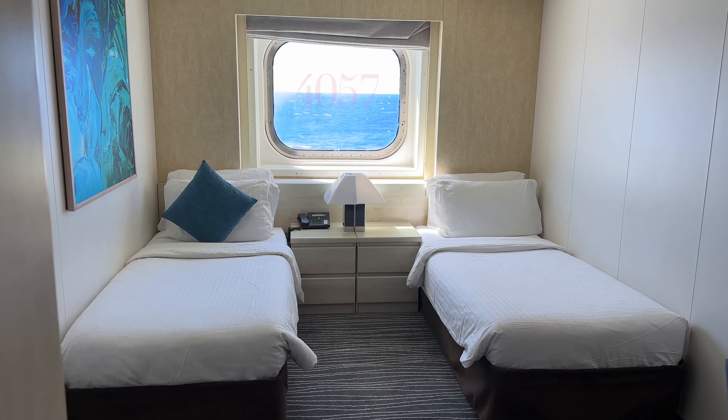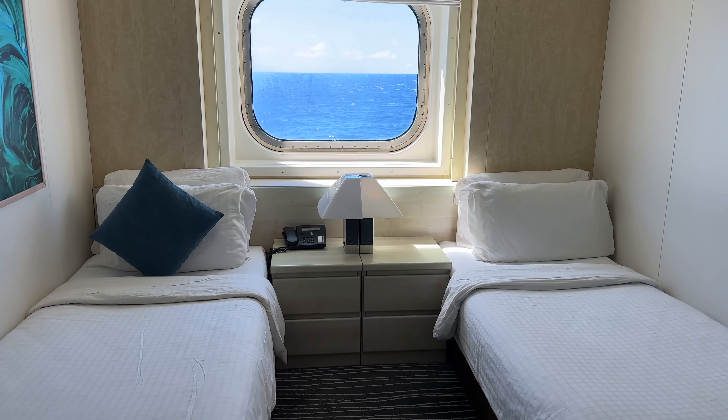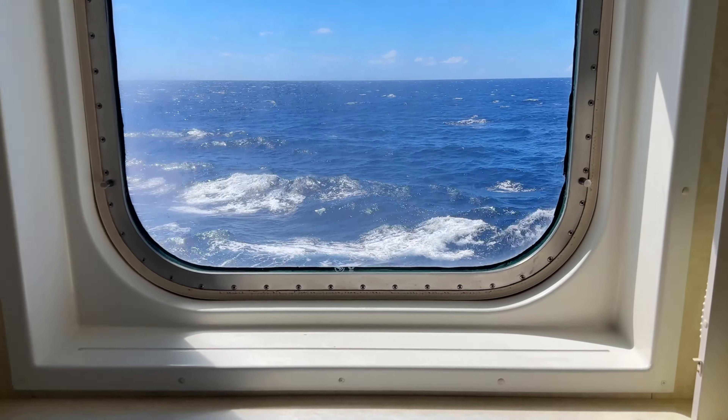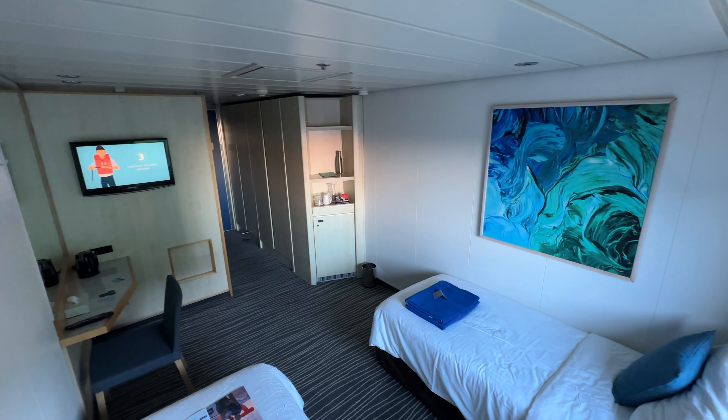Hello and welcome to our tour of room 4057 on board Marella's newest ship, the Marella Voyager. This room is an outside cabin situated port side on deck 4. Please note that any opinions in this video are our own and our experience might not necessarily be the same as yours. So let's get started and explore what room 4057 has to offer.